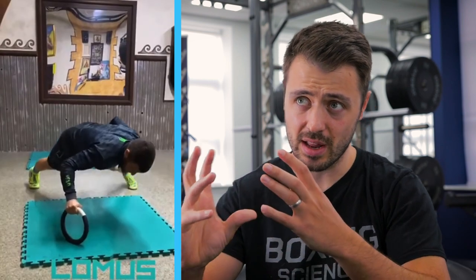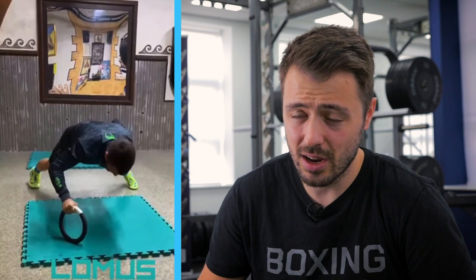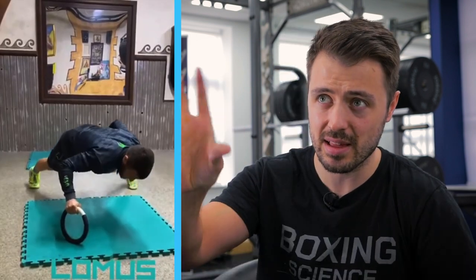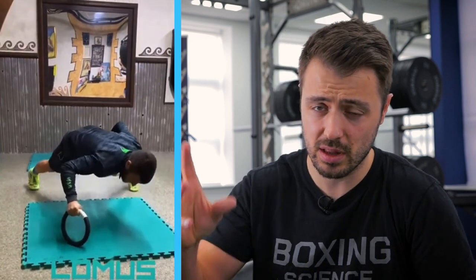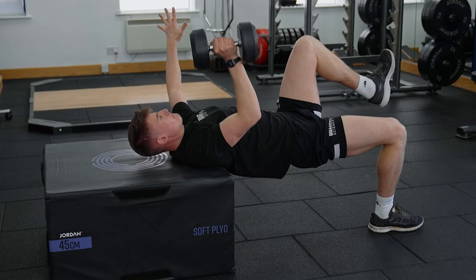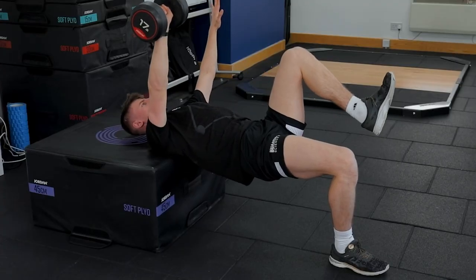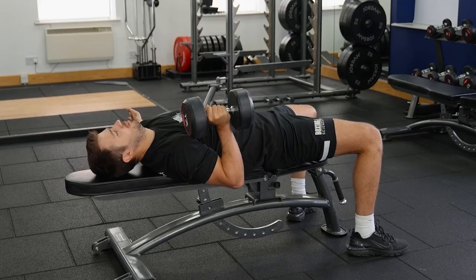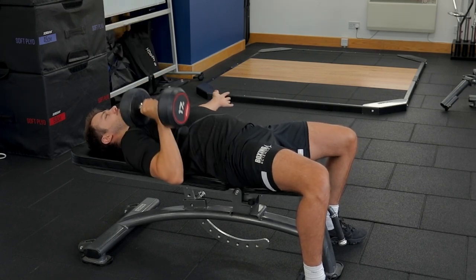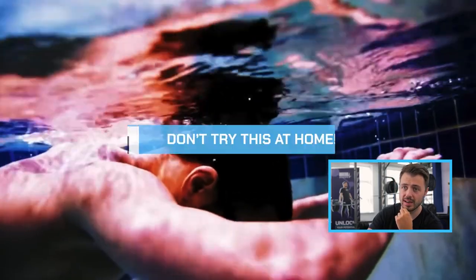In strength and conditioning, it's important to highlight imbalances between left and right and implement single-arm work. With single-arm press-ups, you need a really wide stance — Lomachenko is leaning to the side, and it's a very slow action. You want to create force fast, so the transfer to the sport is minimal. Instead, do single-arm pressing from a bridge position to challenge balance and posture, or a single-arm dumbbell bench press to address imbalances with better boxing transfer.